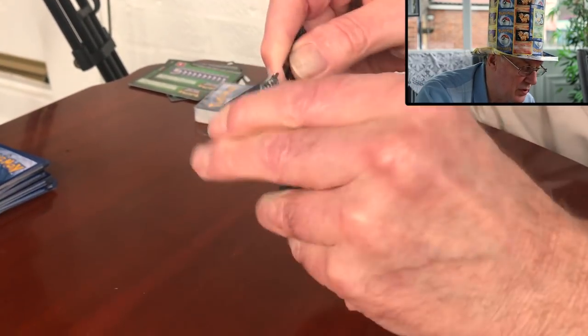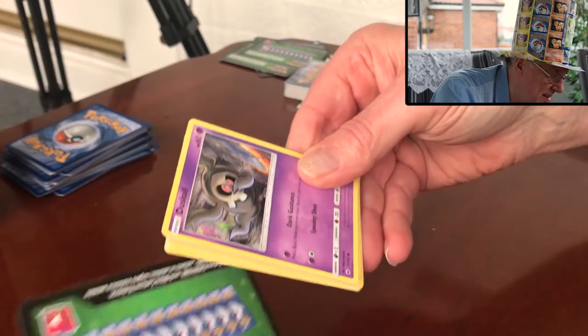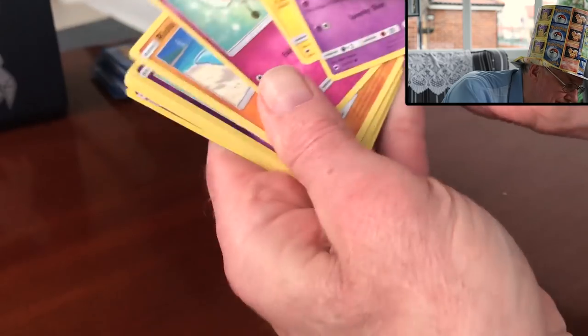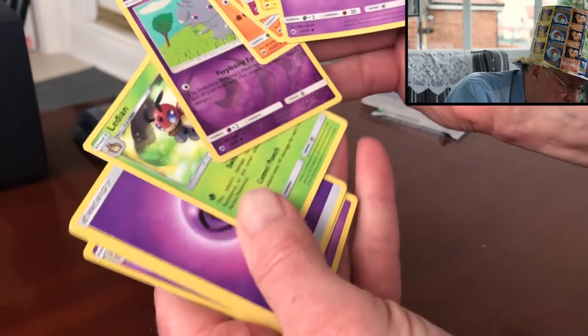I think we've got all we're going to get. Green card, yep. We've got an Espeon and a Ledian.